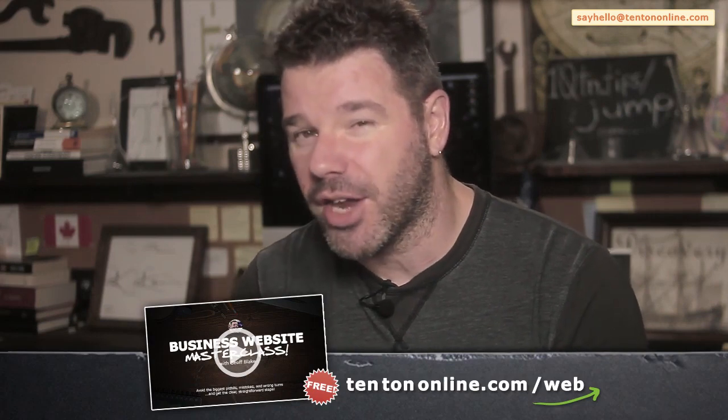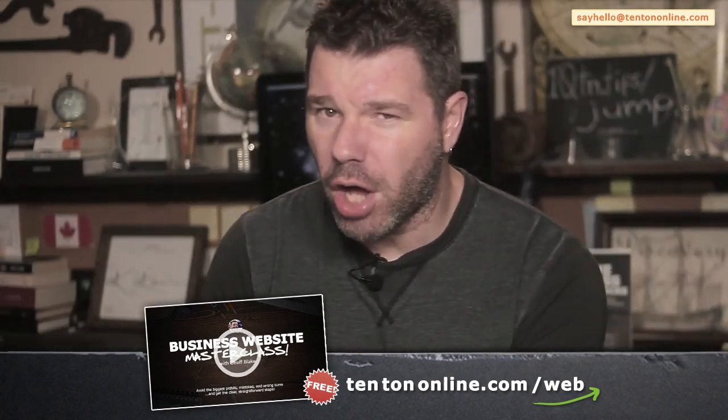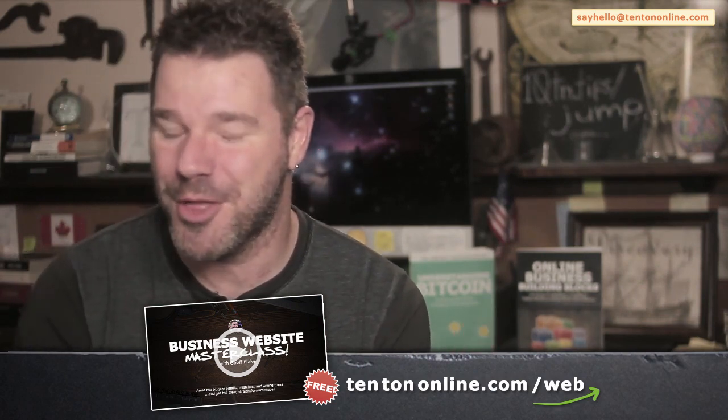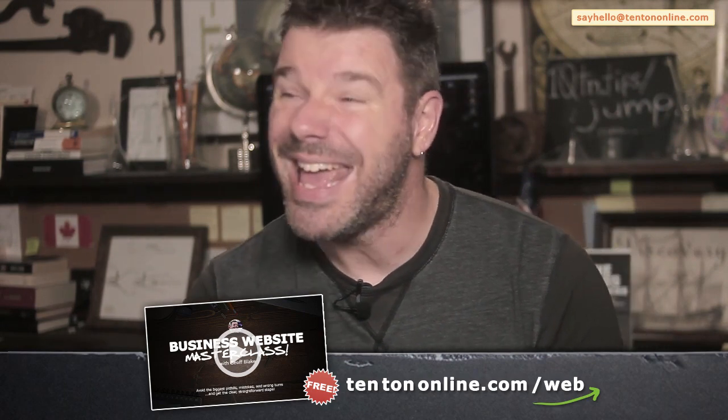There are two key areas of WordPress you need to know about before you go any further. But first, if you want to take the next big steps and really get a handle on what you need to build your website — specifically an online business website — check out a free business website masterclass I've put together for you at 10tononline.com/web. It's a totally self-paced online workshop where we'll crush the biggest myths about web design and building your online business, avoid the biggest mistakes and pitfalls, and I'll show you the best tools, services, and platforms to build your website even if you've never built anything like this before.